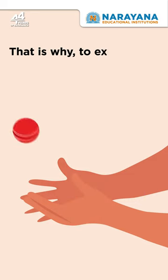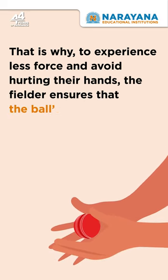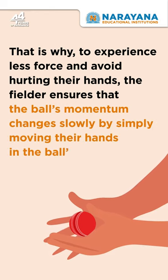That is why, to experience less force and avoid hurting their hands, the fielder ensures that the ball's momentum changes slowly by simply moving their hands in the ball's direction.